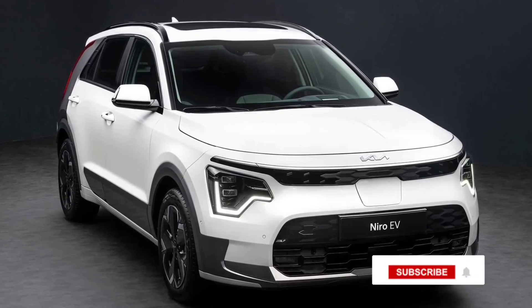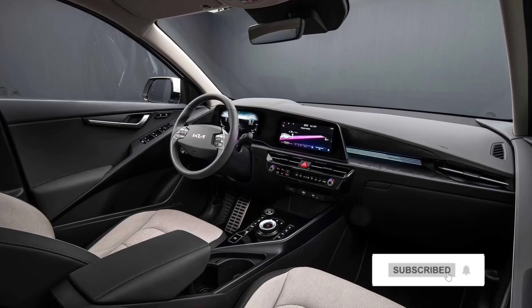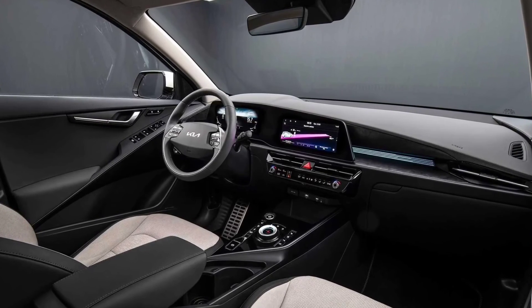The first Kia to ride on the K3 platform borrowed from the Hyundai Elantra will go on sale in Europe in the coming months. Details about the U.S. spec crossover should arrive in the coming months.